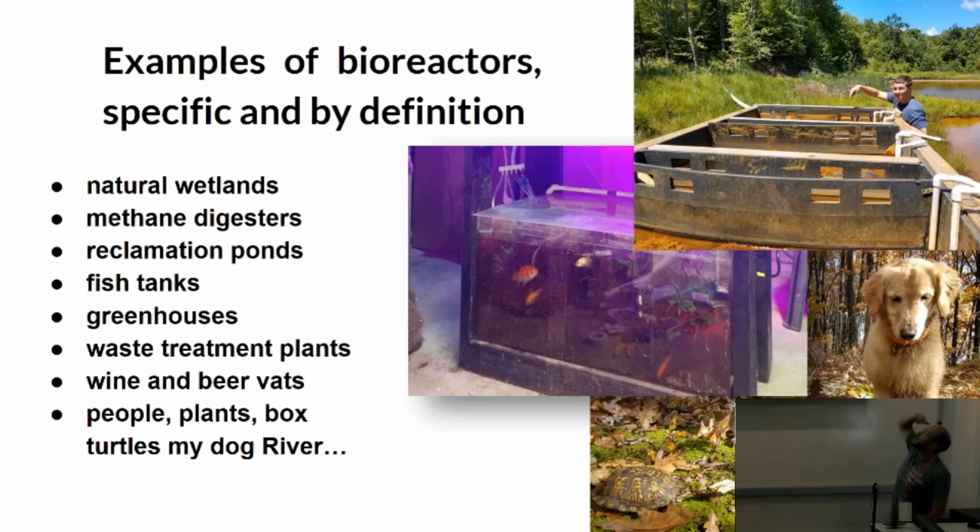We've got a Mark 3004 which I eventually ended up sealing up, and you'll see more about that later. That's just the idea of the scaling. Natural wetlands, methane digesters, reclamation ponds, fish tanks, greenhouses, wastewater treatment plants, wine and beer vats — every single person standing here, depending on how loose you go with the definition of what a wetland is.